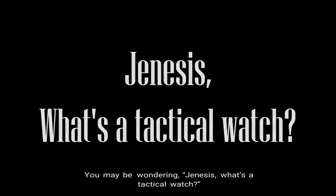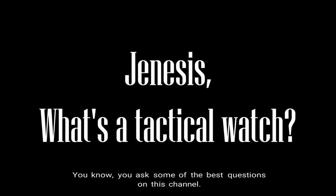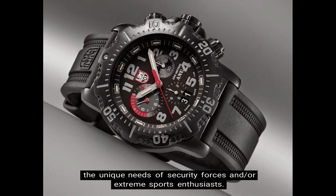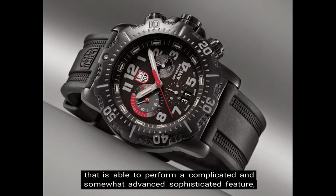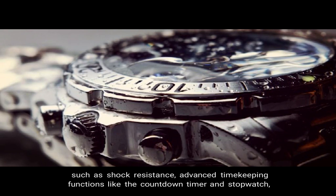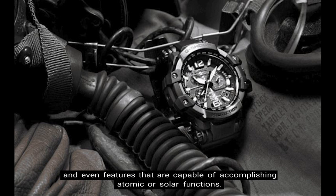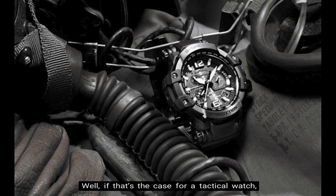So first things first, you may be wondering, Genesis, what's a tactical watch? A tactical watch is a wristwatch designed to meet the unique needs of security forces and/or extreme sports enthusiasts. Some believe that a tactical watch is a tough, rugged timepiece able to perform sophisticated features such as shock resistance, advanced timekeeping functions like the countdown timer and stopwatch, sufficient backlight technology, and even atomic or solar functions. If that's the case, then I guess we can say that G-Shock is a tactical brand.